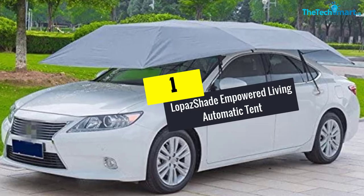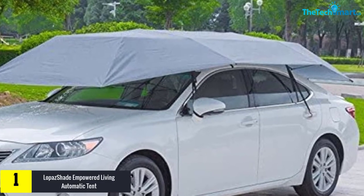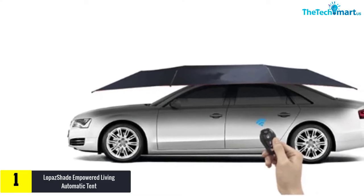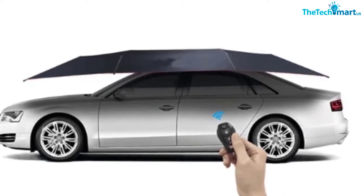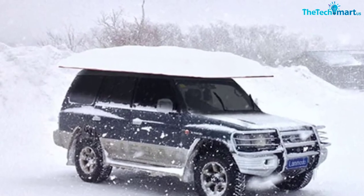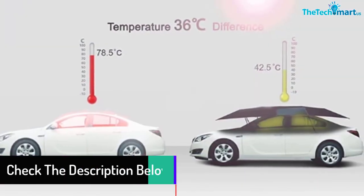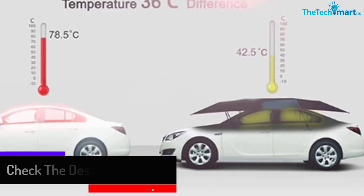And finally at number 1, we have the Lopez Shade Empowered Living Automatic Tent. This brand uses an automatic car tent — simply click the remote to operate in terms of folding and unfolding. Lopez Shade uses 10D Oxford cloth fabric as the lower car material, which has everything from water resistance to windproof and snow protection. Moreover, it uses 304 stainless steel as the structure, and this steel has an anti-rust property that can prevent the tent from getting damaged under different weather conditions. You do not have to worry about damaging your car when installing or uninstalling this tent, because it uses 1000-end suction cups that are tough and stick well without destroying your car's paint or structure.